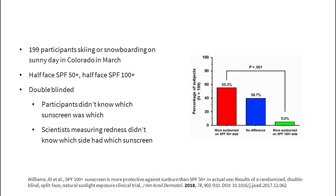A recent study found that SPF 100 plus sunscreen did in fact in practice protect more than SPF 50 sunscreen from sunburns. In this study, 199 people were told to apply two sunscreens, one on each side of their face. They didn't know which sunscreen was higher SPF. After around six hours in the sun, scientists looked at how red the people's faces were. More than half the people were more sunburnt on the SPF 50 plus side, while only 5% of people were more sunburnt on the SPF 100 plus side.